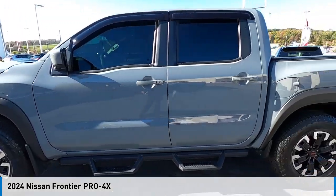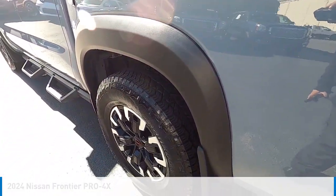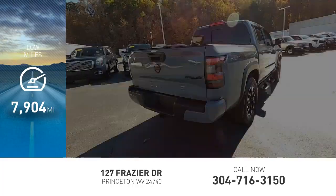We are pleased to show you the 2024 Frontier. This vehicle is powered by a four-wheel drive, six-cylinder, 3.8-liter engine. This vehicle has less than 8,000 miles.